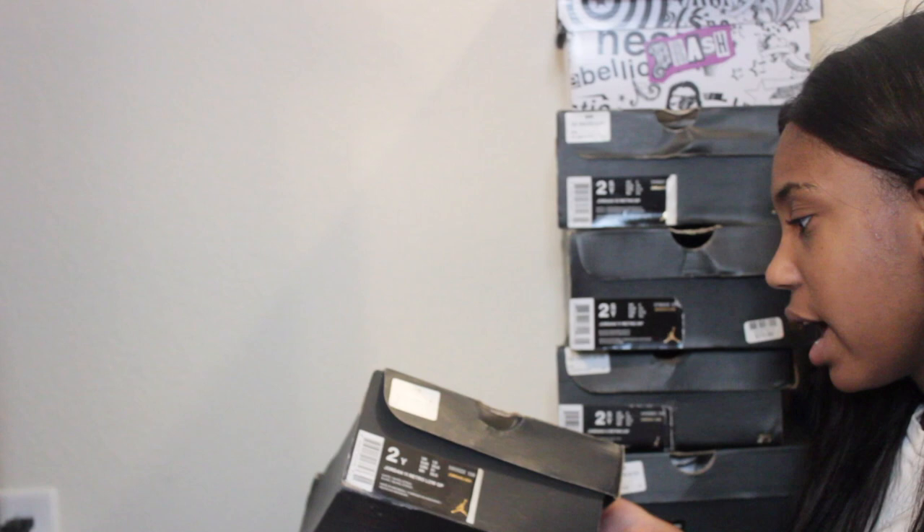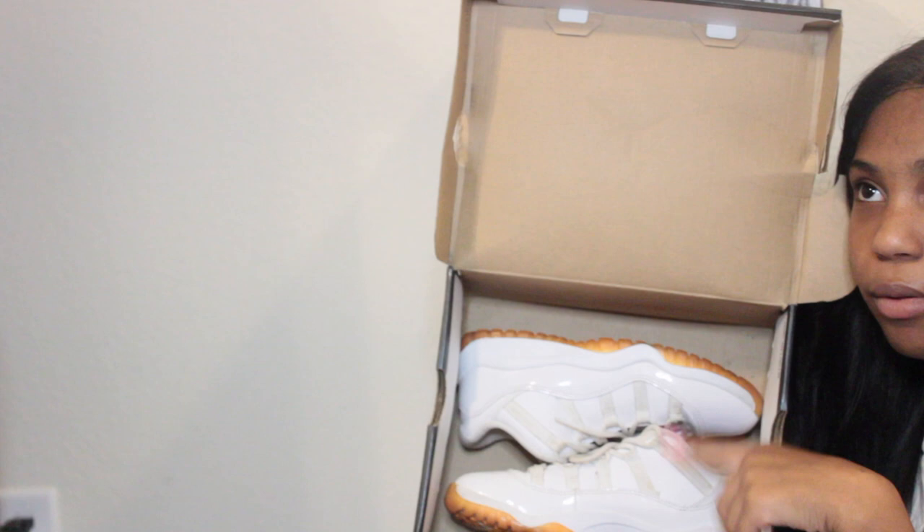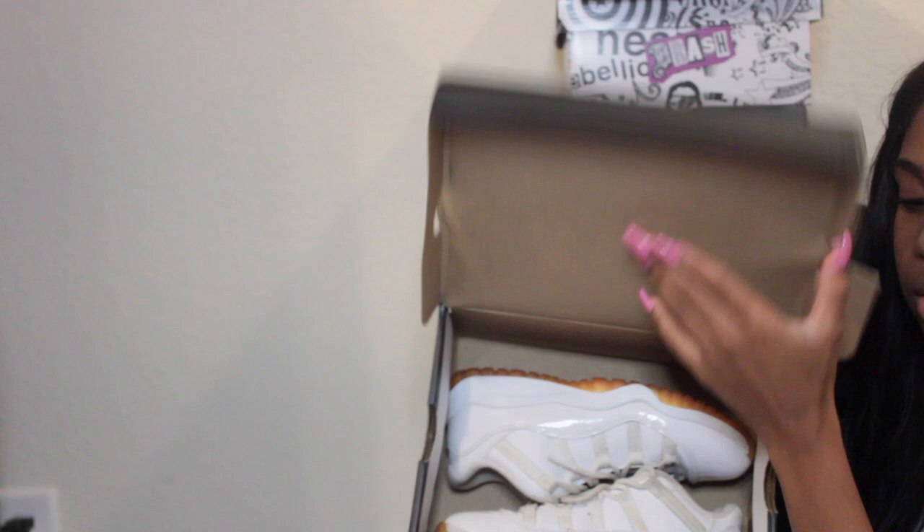The next shoes are size two — these are Jordan 11s in white and citrus. These came out my eighth grade year going into ninth grade — I got them for back to school for ninth grade. I think this is called the Citrus 11 or something like that.